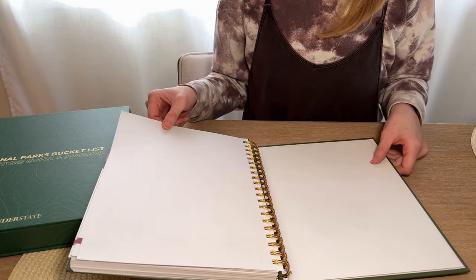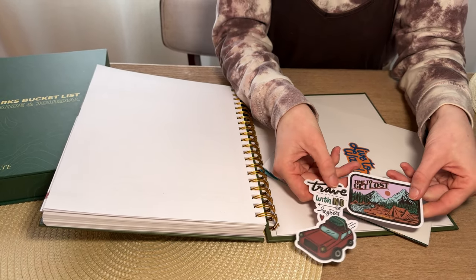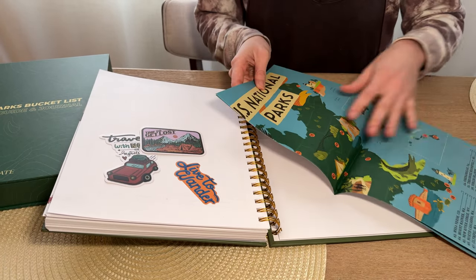In the back it looks like there are some extra goodies as well. Pull this out — oh my gosh, look at these cute little stickers! That's a fun touch, I like that a lot. And then, oh — a map!